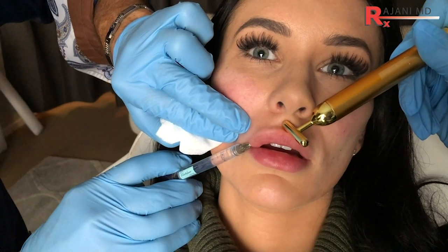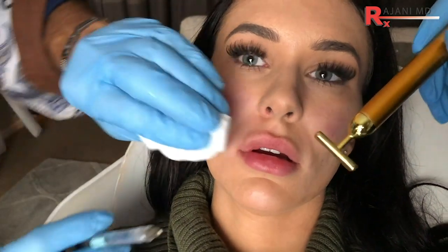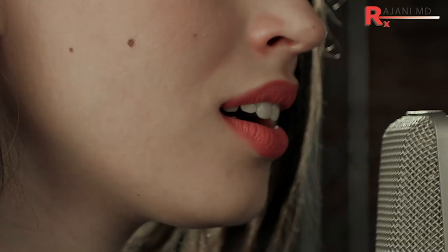When should you NOT use the lip flip with neurotoxin? First, if someone wants more volume — the lip flip will kick the edge up a little, but won't add volume, so they'll be unsatisfied. Go to filler first in that case. Second, don't use it if speech is a concern — if they've never had it before, are worried about motion around their mouth, or need to whistle or purse their lips. You will lose that function with the lip flip, so filler would be a better option.